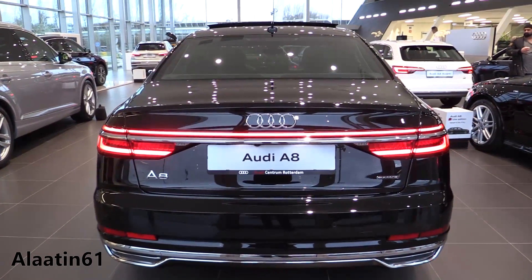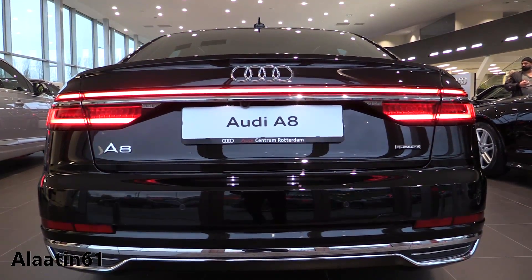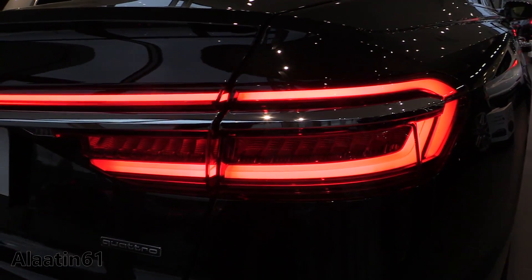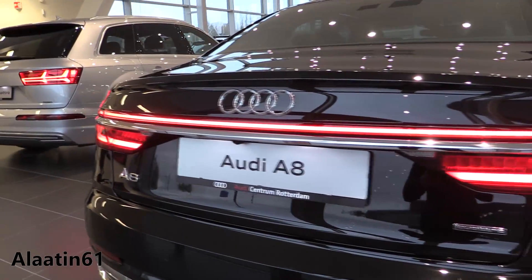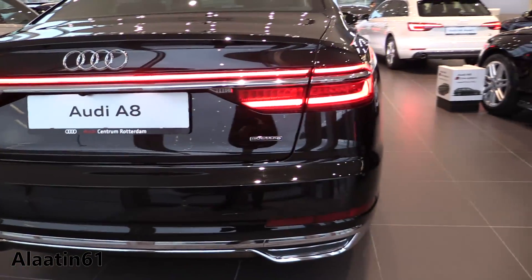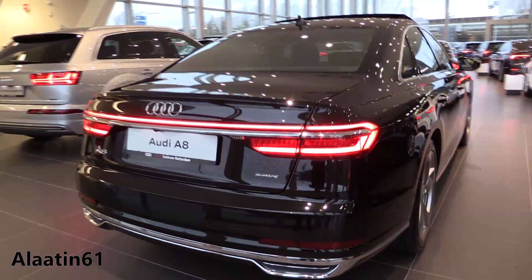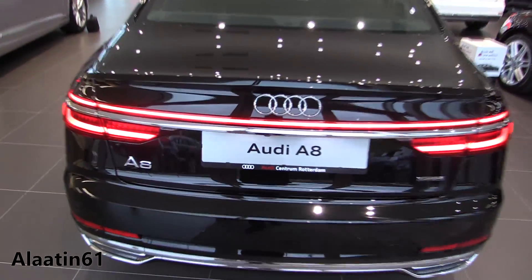The rear lights look fantastic — it looks like a coupe and the design is very attractive. It has the 360-degree camera system. It can also automatically park in some countries. You have the chrome parts in the lower rear bumper, which looks nice.